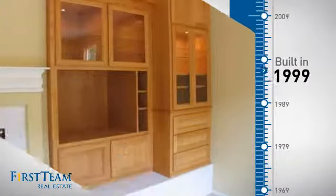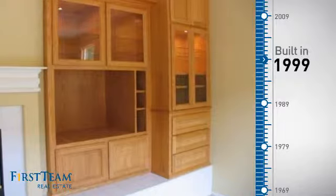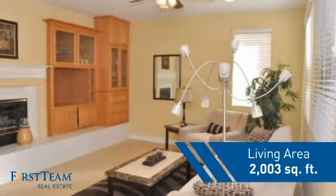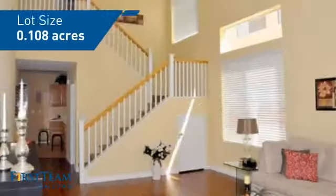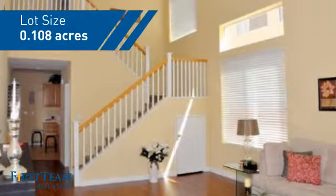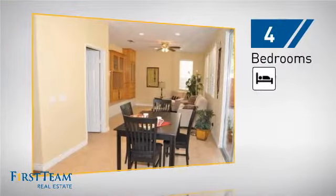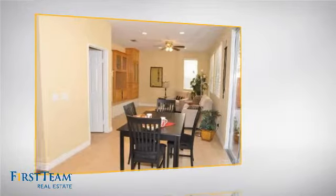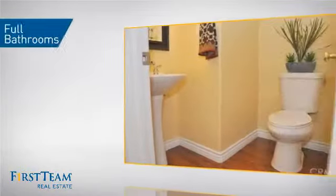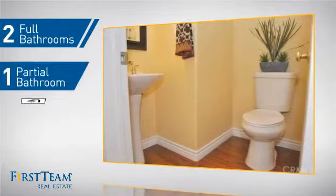This property was built in 1999 and features over 2,000 square feet of space, giving you a spacious layout to play host or kick back and relax after a long day. Inside, you'll find four bedrooms so everyone has a private space to come home to, as well as two full bathrooms and one partial bathroom.